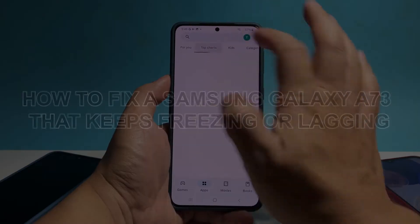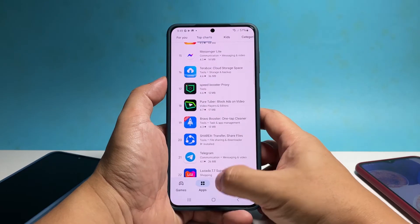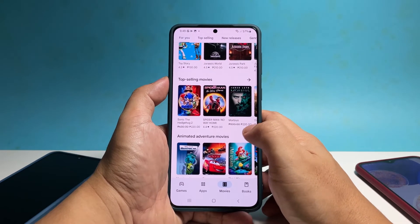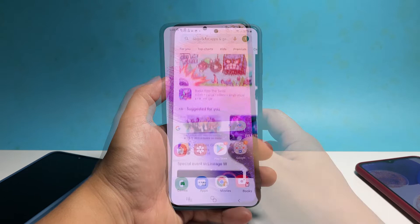In this video, we will show you how to fix a Samsung Galaxy A73 that keeps freezing or lagging. Performance-related issues like lags and freezes are among the most common problems that many Android users have encountered. There are a few things you can do to fix them, and the first one is to close all applications that are left running in the background.